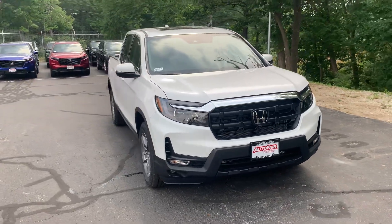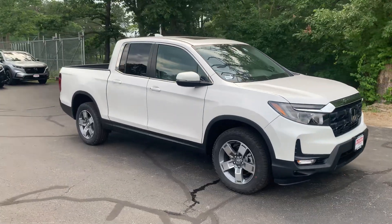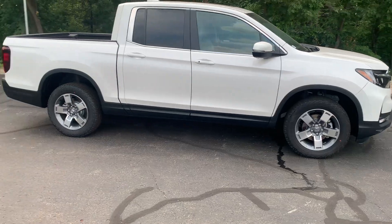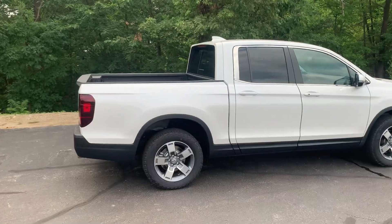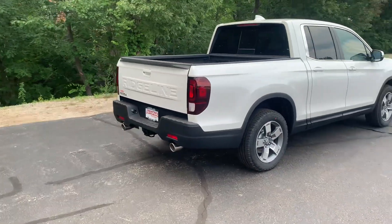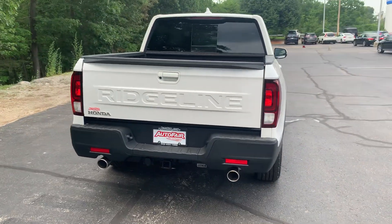Here I have your Platinum White Ridgeline RTL. It does come with a full suite of Honda Sensing safety features. You do have those 18-inch machine-finished alloy wheels. On your key fob, you do have remote engine start — very helpful for blazing hot days to get that AC pumping a little sooner, or those frigid cold winter days when you need that heat going.